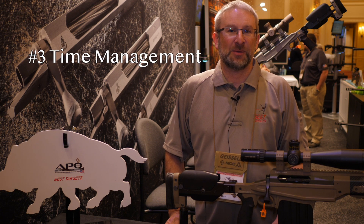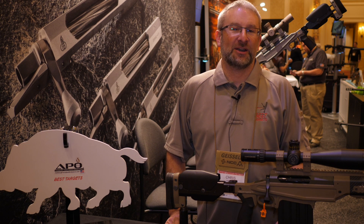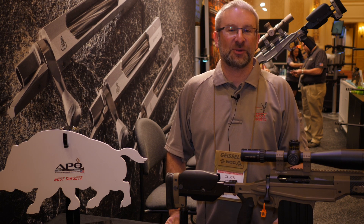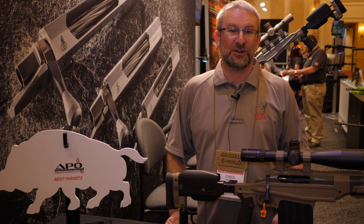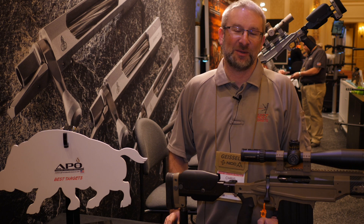The third thing that's important at the Mammoth Sniper Challenge is time management. My partner Scott Whitehead and I have started running a wrist timer for all the stages. The stages are typically four to eight minutes and you need to know when it starts, you need to know when it ends, and you need to use all of that time to score points.